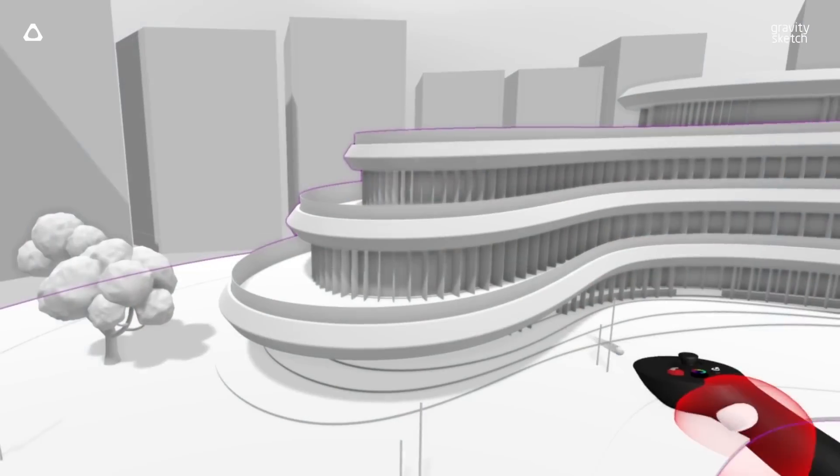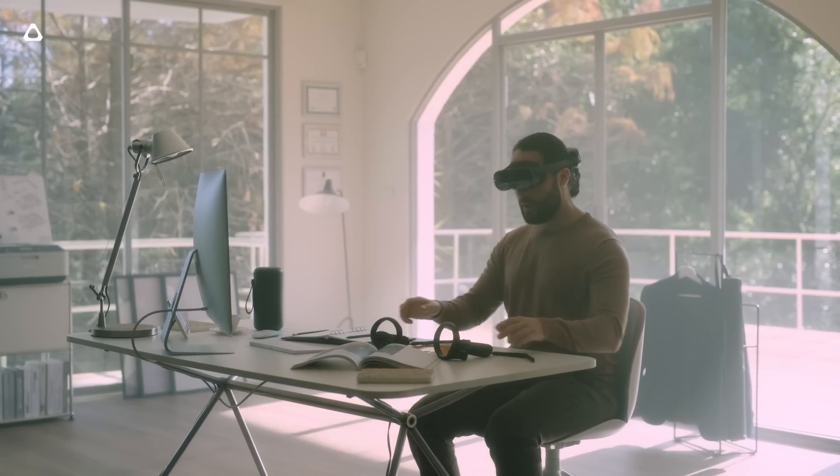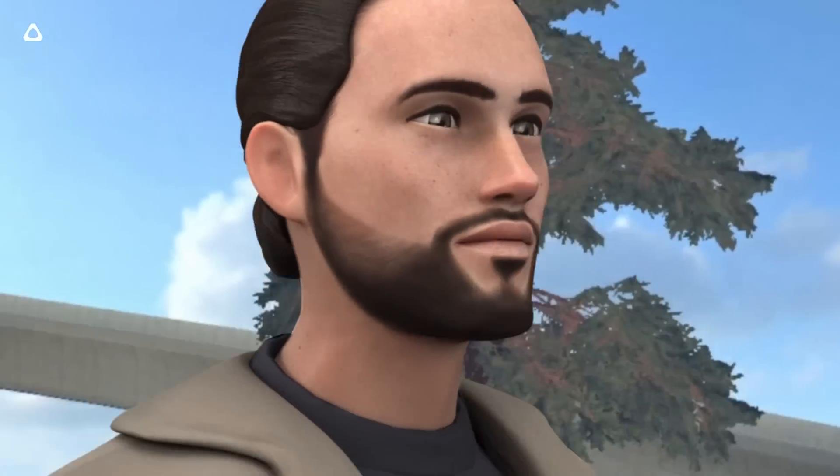XR at its most powerful is when it makes you feel something. And we've always looked at ways that we can enhance your immersion. We've pushed the boundaries with XR headsets and with the wider ecosystem, everything from software through to hardware.